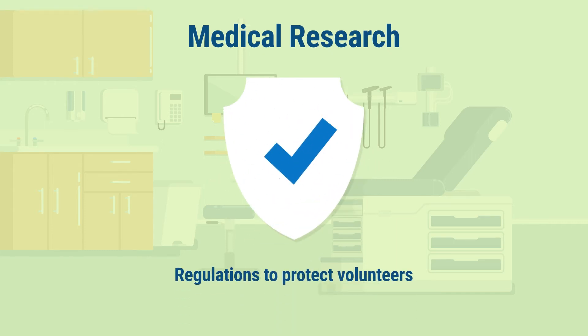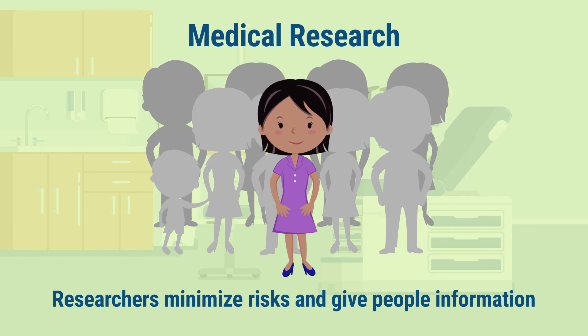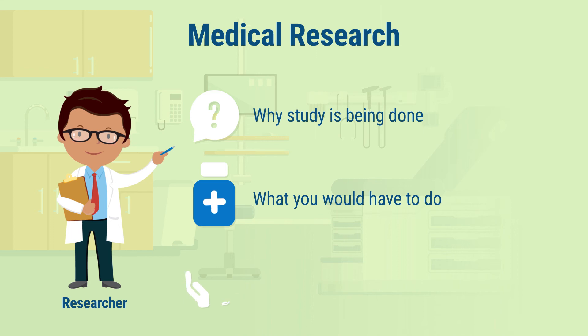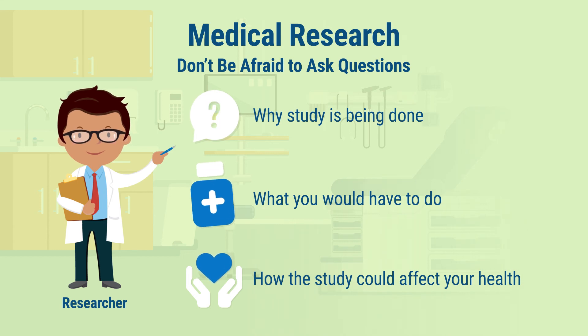Most medical research has to comply with federal regulations to protect the volunteers. Researchers must minimize risks to volunteers and give people the information they need to make a voluntary decision about whether to participate in the study. If you are thinking about joining a research study, it is important that you understand how the study is different from the medical care you would get from your doctors. You should know why the study is being done, what you would have to do, and what effect the study could have on your health. Don't be afraid to ask the research team questions — it's their job to give you the information you need.